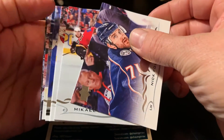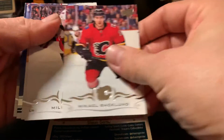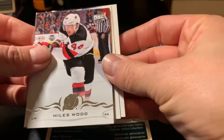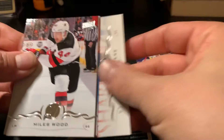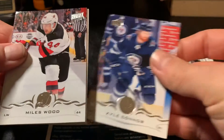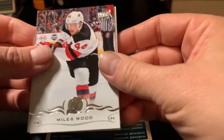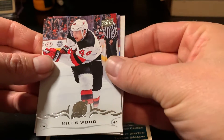Looks like we got a young gun — that's good news. There's Nick Foligno, Michael Backlund, Miles Wood, and we'll go from the back here: Alex Kerfoot, Jason Demers, Kyle Connor. And what do we have here? Young gun there.